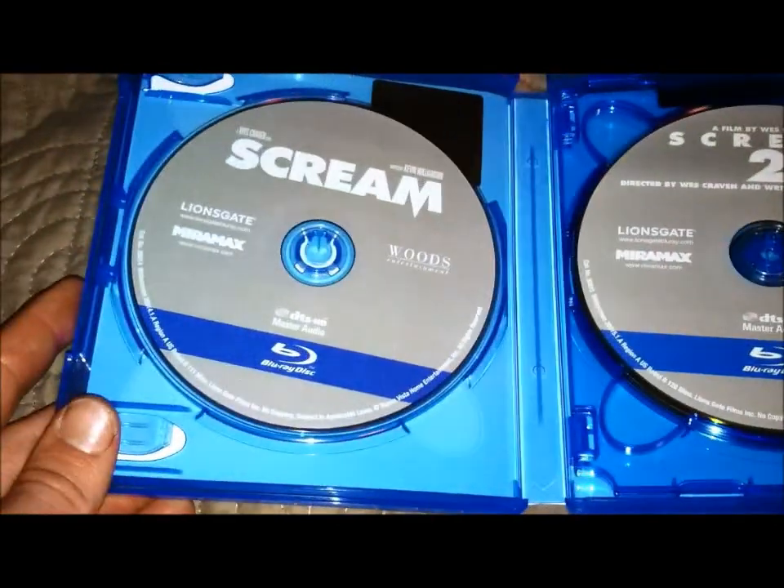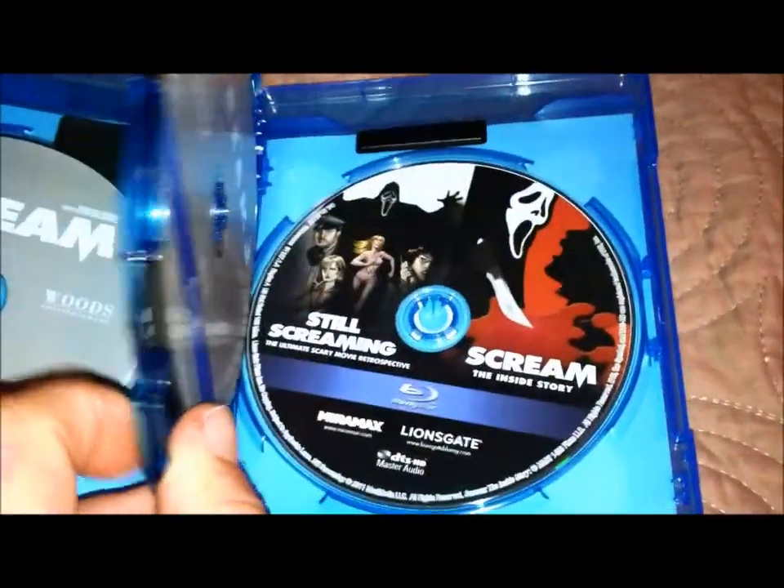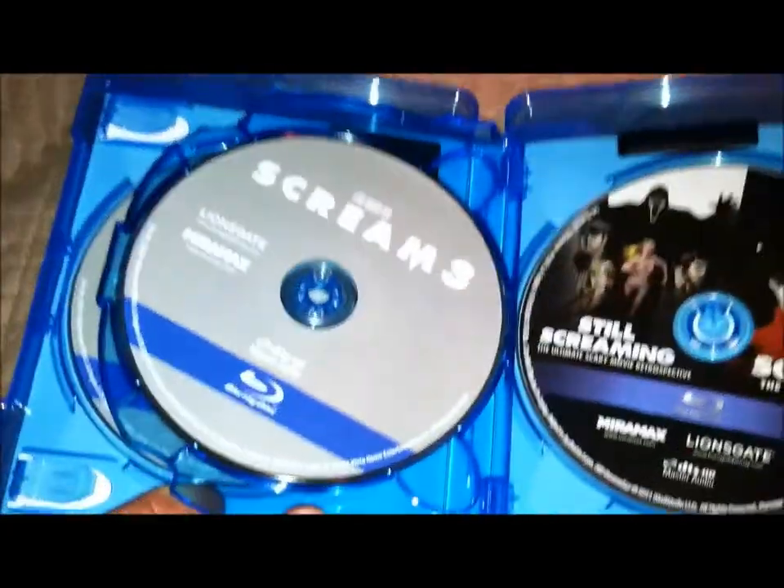Here's the back — pretty much the same as the other triple feature, plain, nothing really on the back. Let's open it up. We've got Scream 1, Scream 2. This case is really cool — nice and thick, which is what I like. Scream 3 and then two documentaries. Very cool.